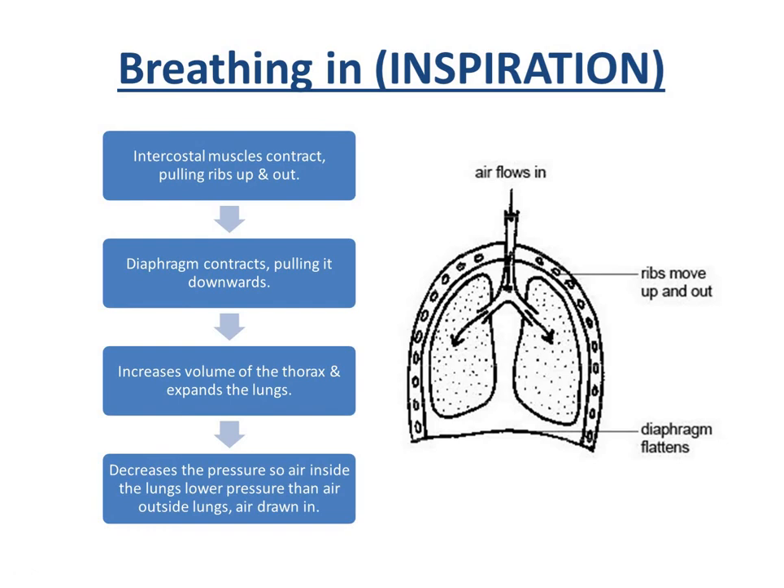Breathing in is also known as inspiration. The intercostal muscles contract, which pulls the ribs up and out. The diaphragm contracts and flattens. Because the ribs have moved up and out and the diaphragm has flattened, the volume inside the thorax increases. Because the volume has increased, the pressure decreases to less than atmospheric, and therefore air rushes in.